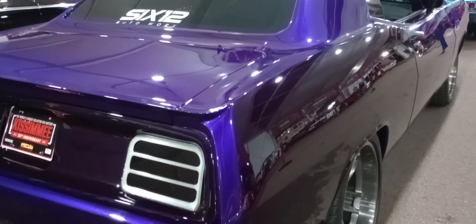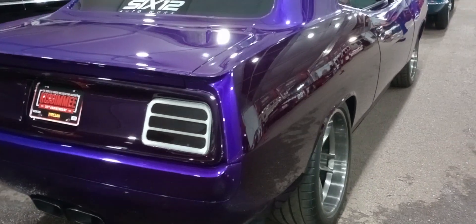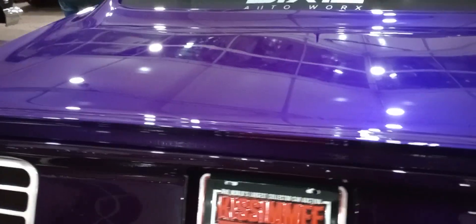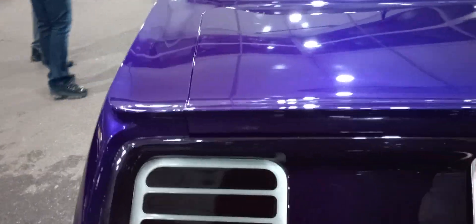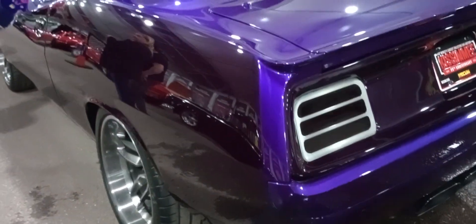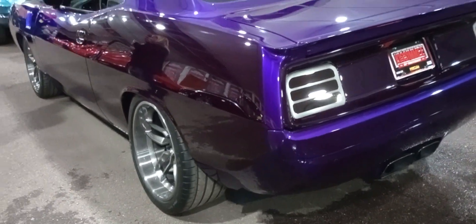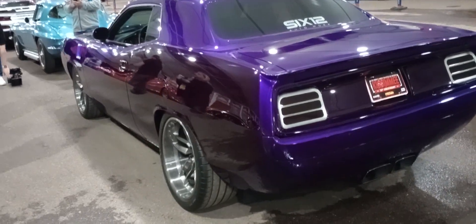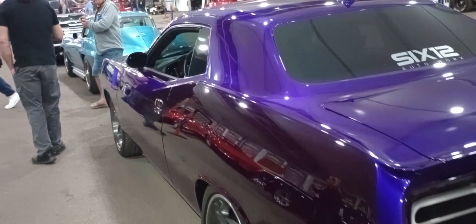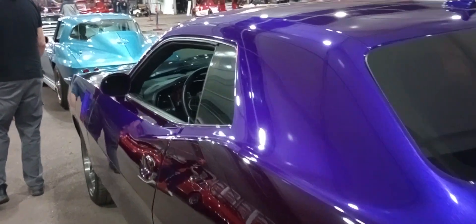The lighting and air is horrible and I know it's probably not coming through on the camera, but the pearl in this paint and the workmanship is nothing short of just mesmerizing because it looks like wet liquid all over the car. And the flow of the paint is incredible.